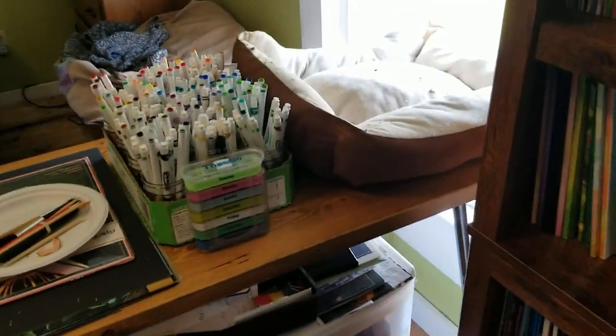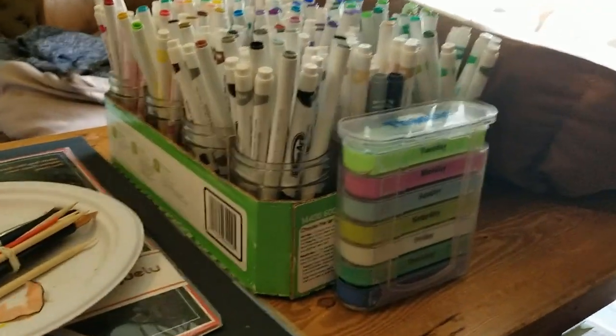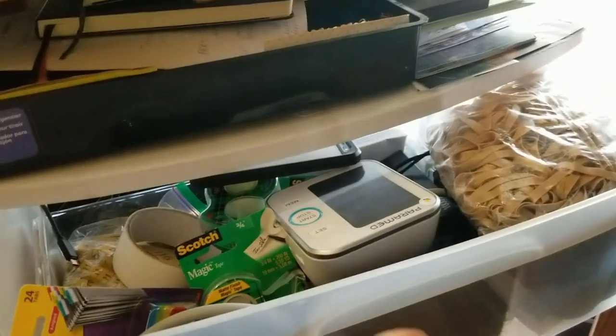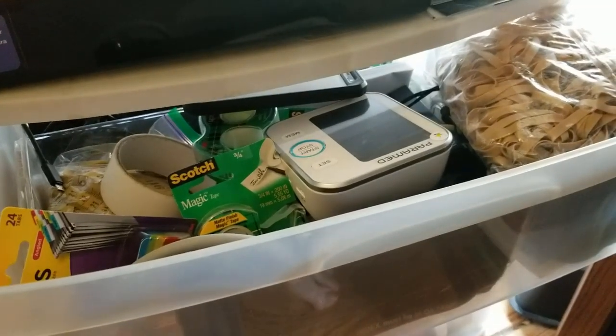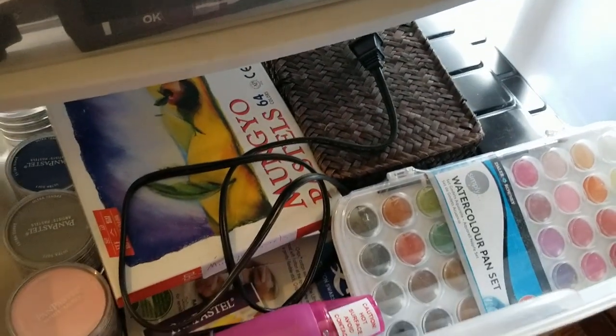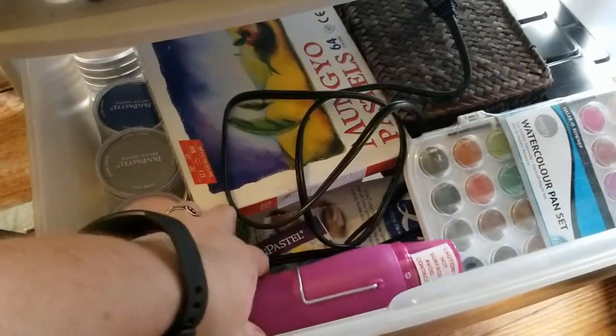Now we move over to this desk, which has a cat bed, my Crayola Super Tips, and my daily pill organizer. I've got all my scratch art stuff here, a whole bunch of junk and office supplies. This first drawer is all office supplies too - tape, my blood pressure monitor, some different stuff. The second one is chalk pastels, pan pastels, distress inks, and my dryer.